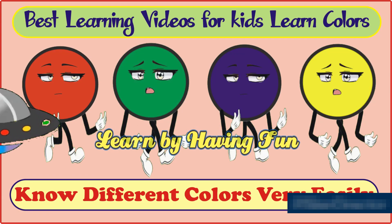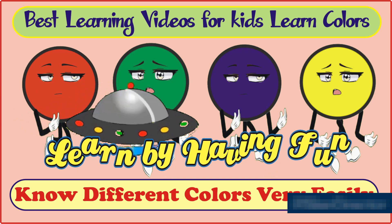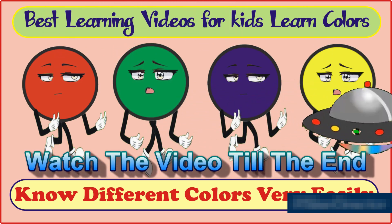Hello my little friends, welcome to my channel! Today in this video I will give you ideas about different colors. Here I will show you the colors one by one and name them. Watch the video, listen, and try to recognize the colors.